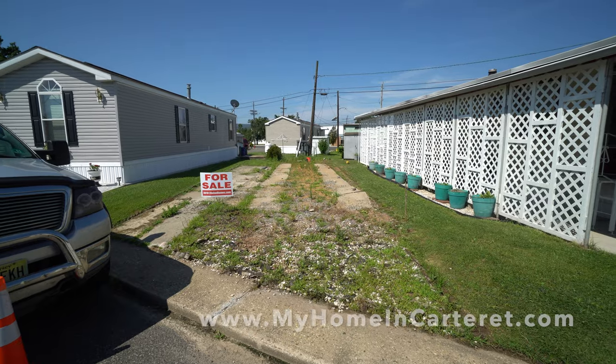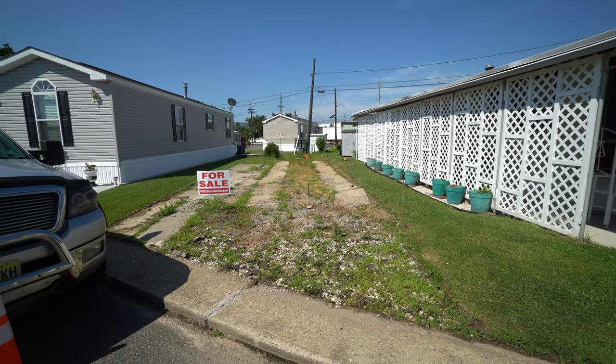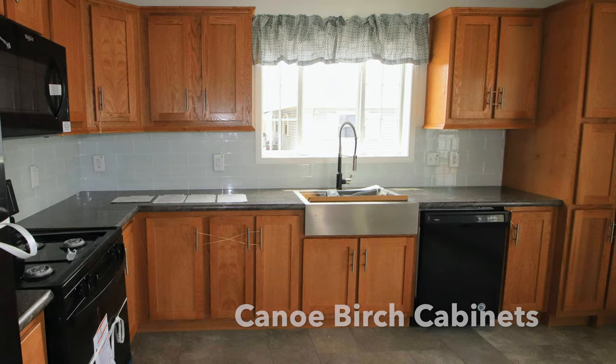Thanks for stopping in. Stay tuned. Now let's review some of the items in the house.